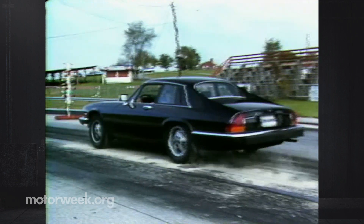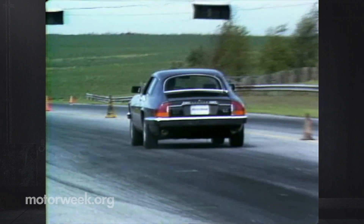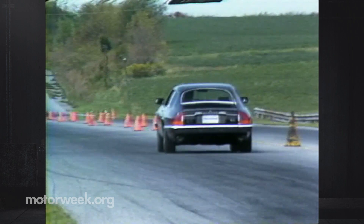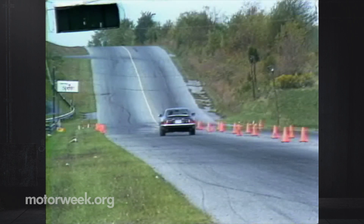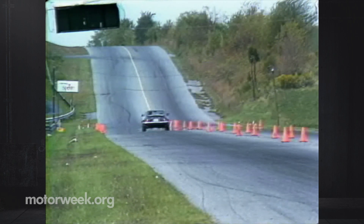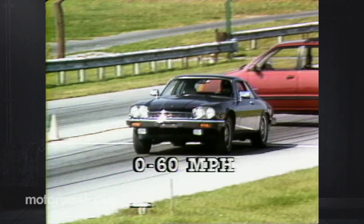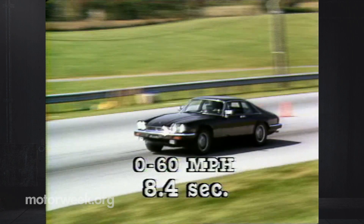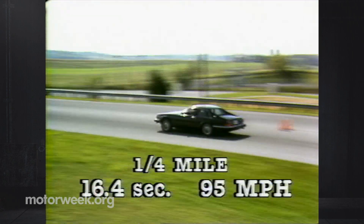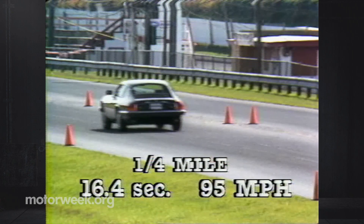So why spend more time on the XJS? Because of what it's like to drive — it's like few other cars in the world. Mash the throttle, and as those 12 tiny cylinders start to pulsate, this big cat takes on the feeling of a time machine. Before you notice, you're past the 60-mile-per-hour mark, and that only took 8.4 seconds. The quarter-mile is but another breath away: 16.4 seconds.